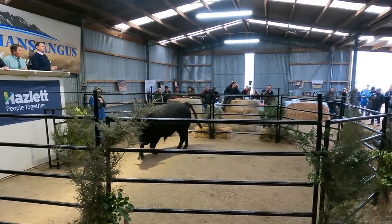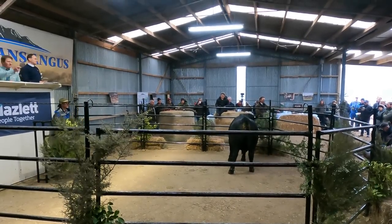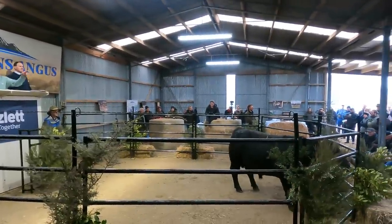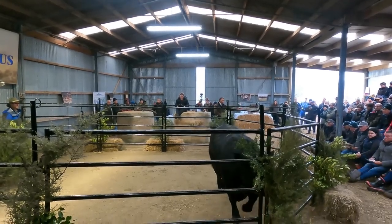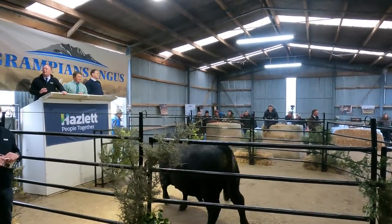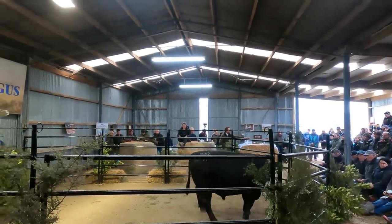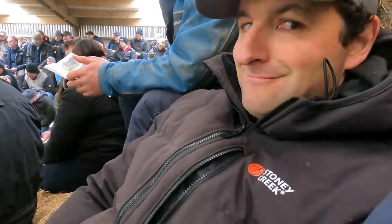Bidding on the first bull starts at 4,000 and climbs rapidly through 5,000, 6,000, 7,000, 8,000, 9,000, 10,000, 11,000, 12,000, up to 17,000 and 18,000 before pulling back. There's competitive bidding between several parties before it settles around 14,000–15,000 range, with some back-and-forth before the hammer falls.